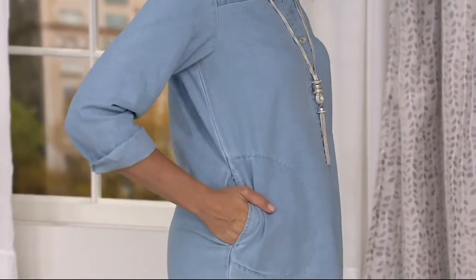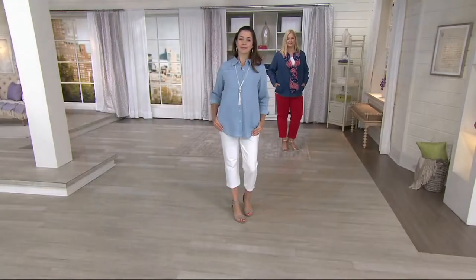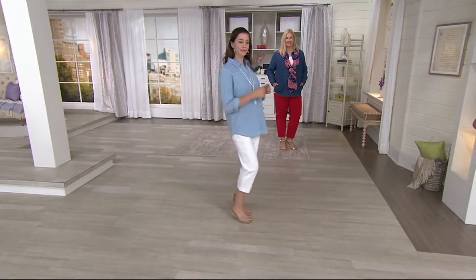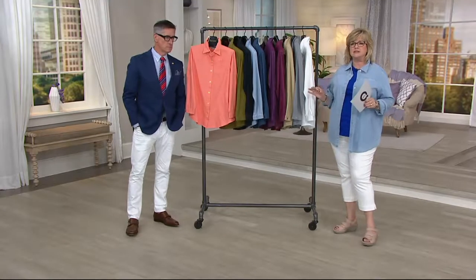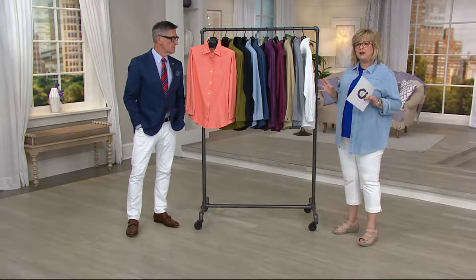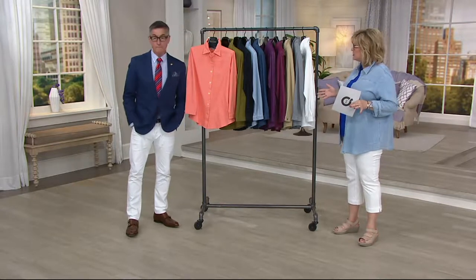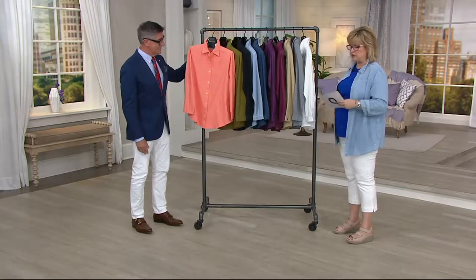Our dear friend David Dangle, who I just adore, is here. David, of course, brings us Joan Rivers, which continues to be so amazingly popular here at QVC. It's because Joan had such exquisite taste and designed such perfectly fitting pieces that are great for women of really any age. We called it the Classics Collection for a reason — it really is about dressing all women, making all women feel great, look great. Joan always said, when you look good, you feel good. So this is Joan's quintessential boyfriend shirt.